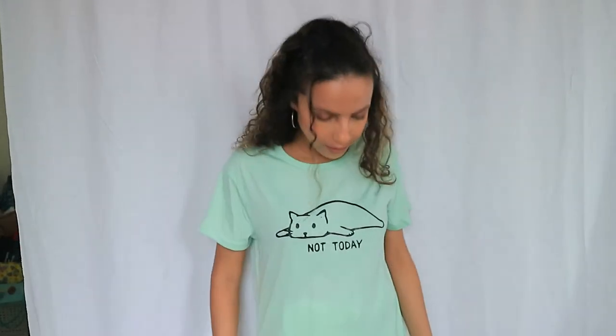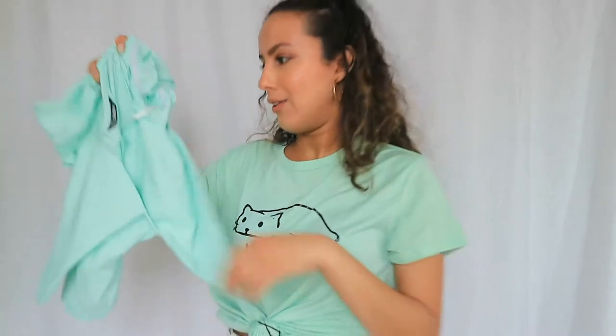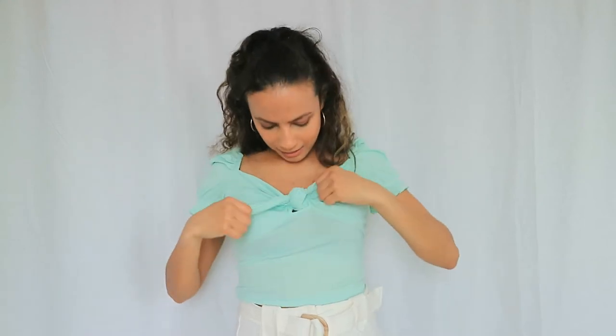Next is this really cute mint green top — it looks blue on camera but I think it's mint green. Let me know in the comments what you think the color is! It fits me perfectly. I really like the frills at the end and how the neckline is. I tied it up and it looked so much better that way. Really happy with this one.